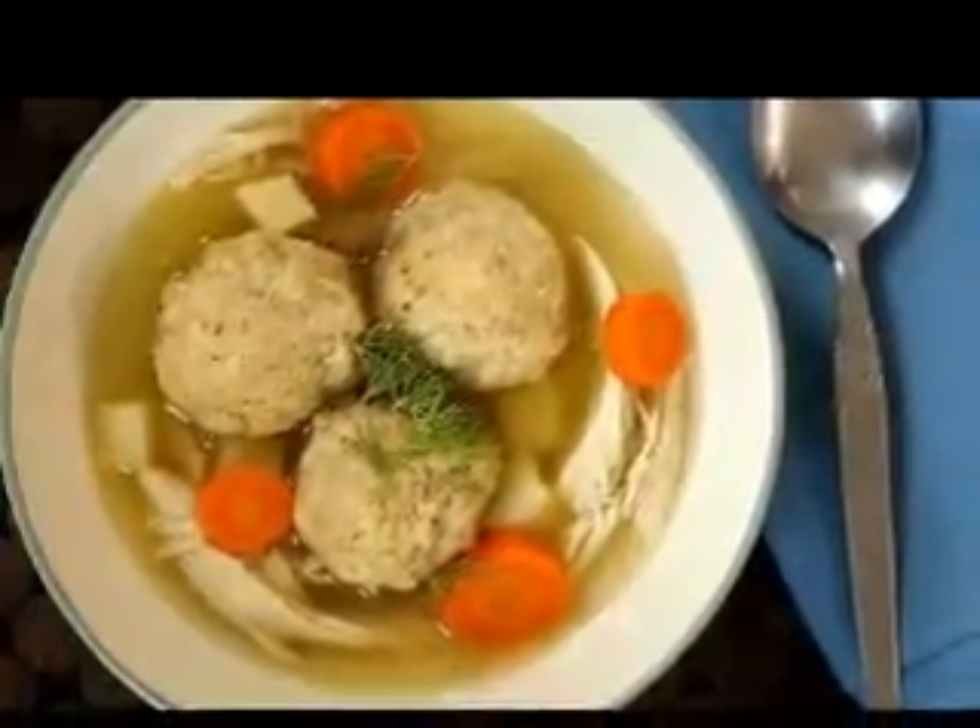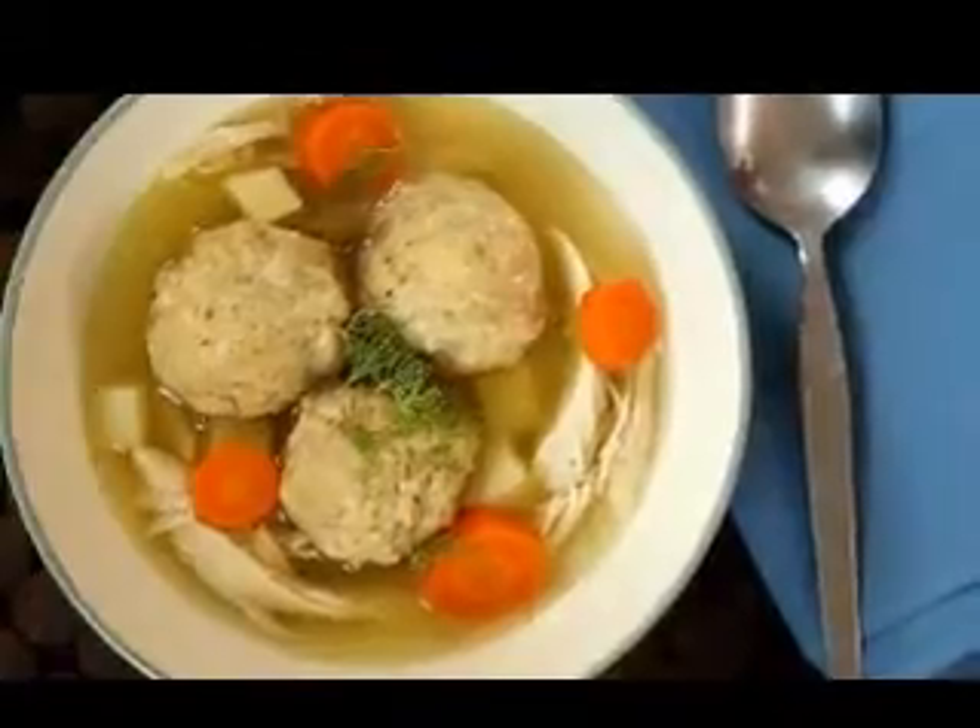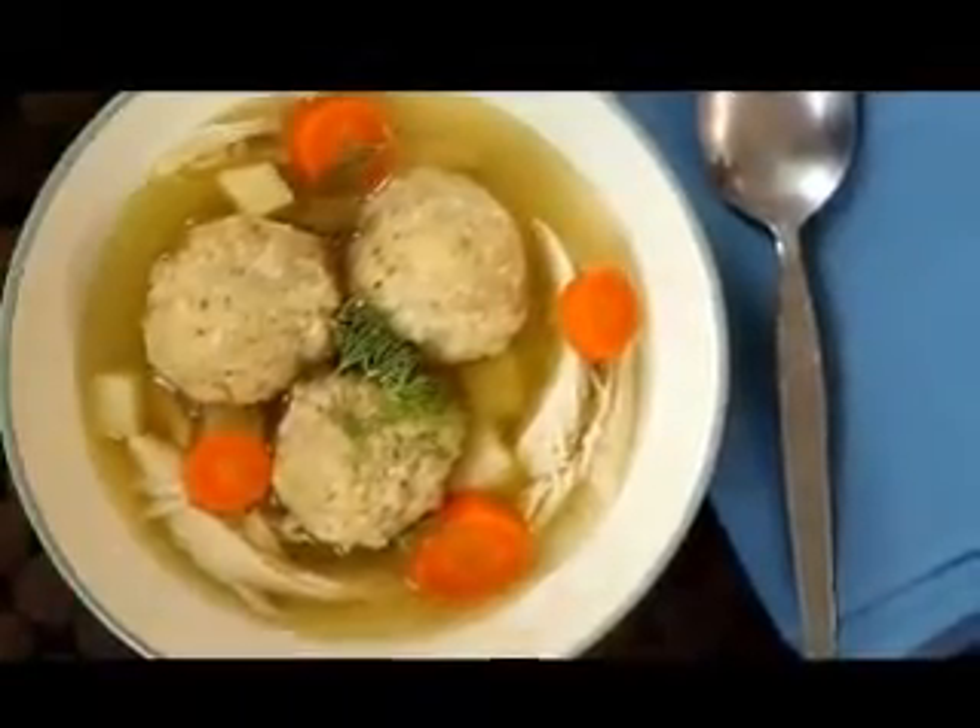Add the remaining seasonings to the other side of the pork chops while cooking for about 3 minutes per side to brown completely. Remove the pork chops from the heat and set aside.